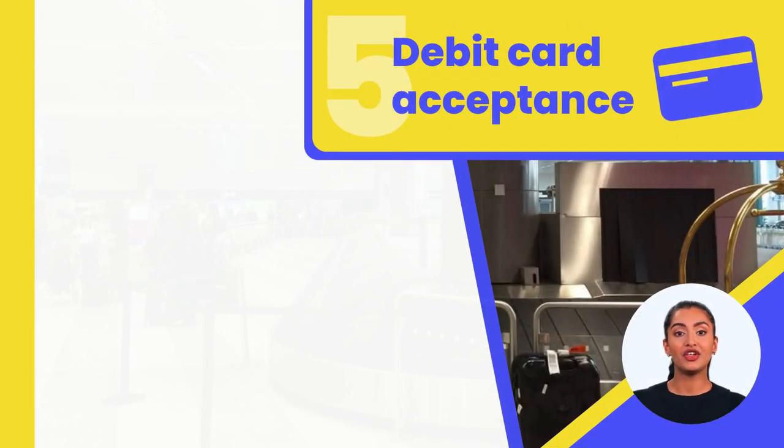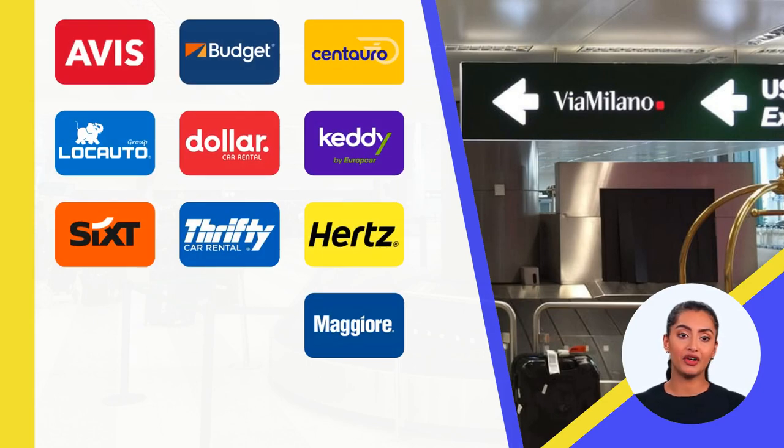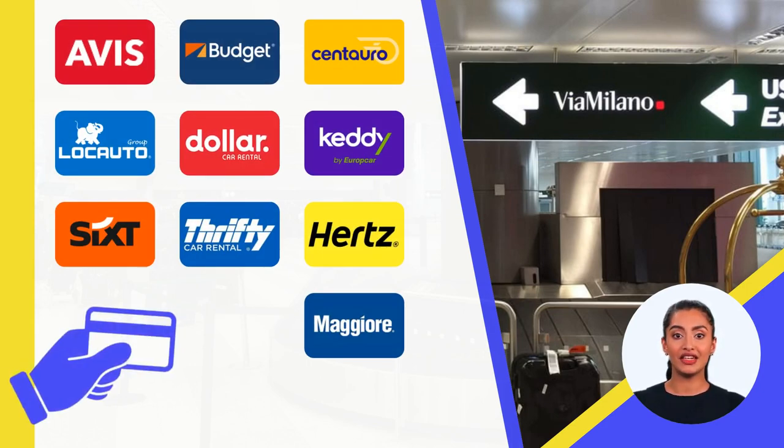There is good news for those without a credit card. Avis, Budget, Centauro, Dollar, Hertz, Kedi, Locato, Maggiore, Sixth, and Thrifty accept debit cards for car hire payments, making it more convenient for travelers.